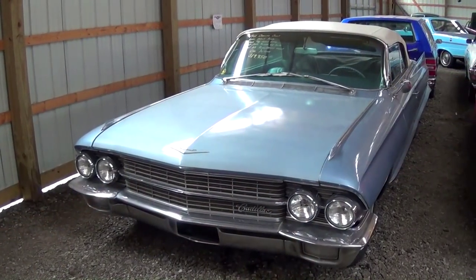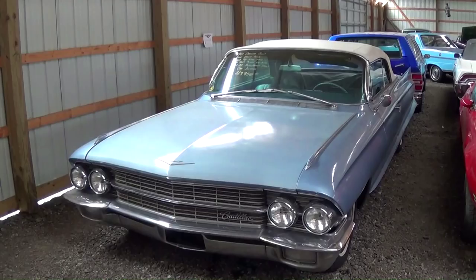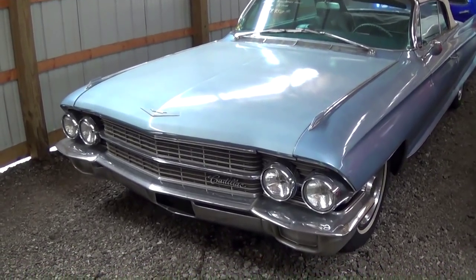Hey everybody, coming to you from Country Classic Cars here in Staunton, Illinois. Today I thought you might like a look at this 1962 Cadillac Convertible. It's an older restoration, but it's still a nice solid car, so I thought we'd check it out here.